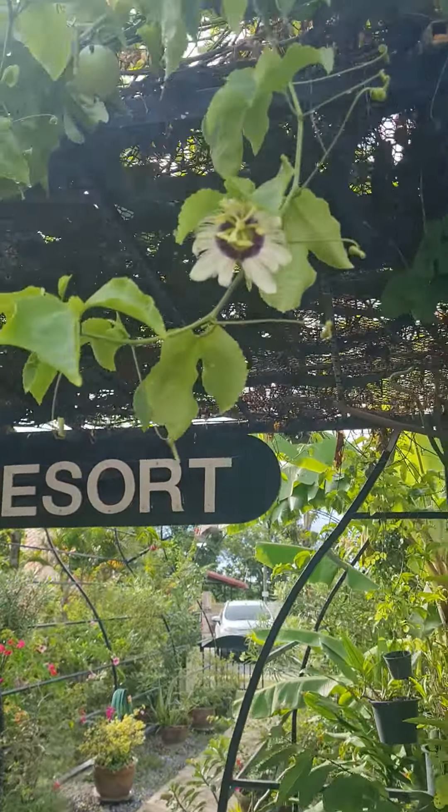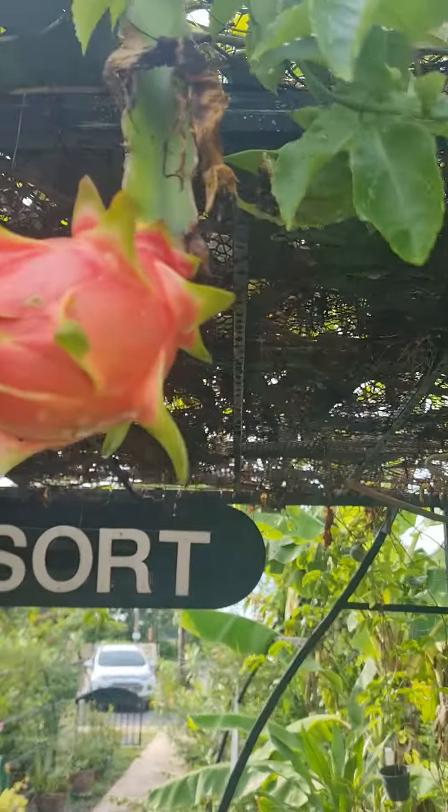The passion fruit is no bother, no problem at all — it doesn't get damaged. It's just the dragon fruit.